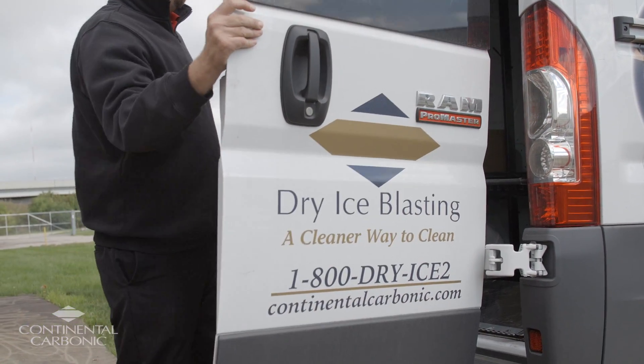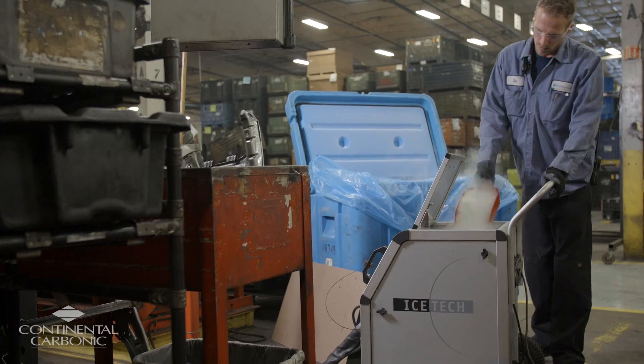The sales rep that came out was very knowledgeable about our process. We looked at a couple different models and a couple different brands of Dry Ice Blasting equipment, and the one that Continental Carbonic recommended was the Ice Tech. It was the most industrial, rugged piece of equipment that was suited for our application.